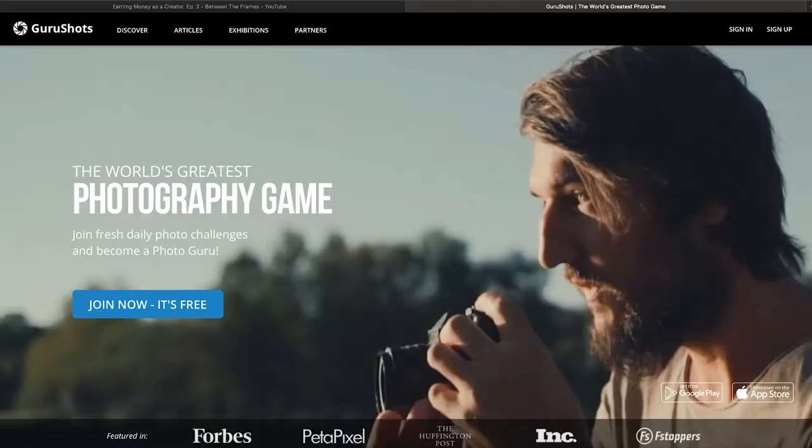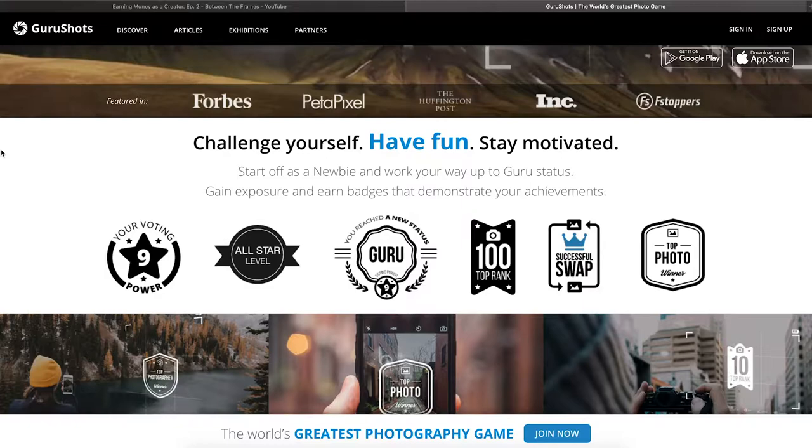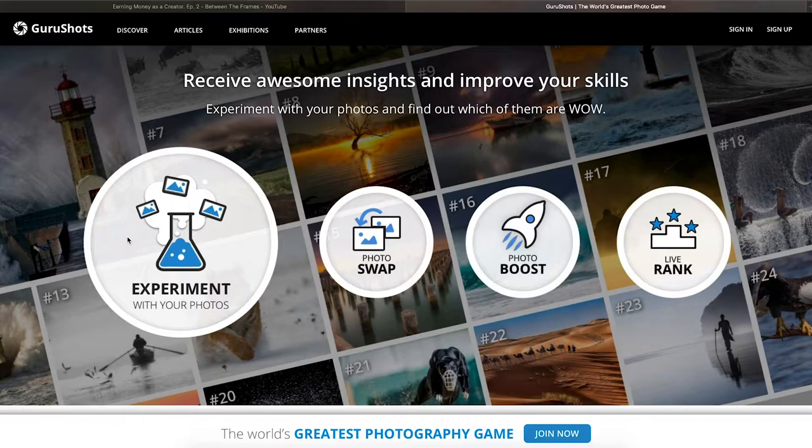Hey, what's good everyone, welcome back for another YouTube video. If you're new here, my name is Straho. So what we're going to do today is there is an app called Guru Shots. You may have heard about it from YouTube ads or other platforms. It's all about photography, and if you're a photographer like me, you can download it completely for free from the App Store and the Android store.